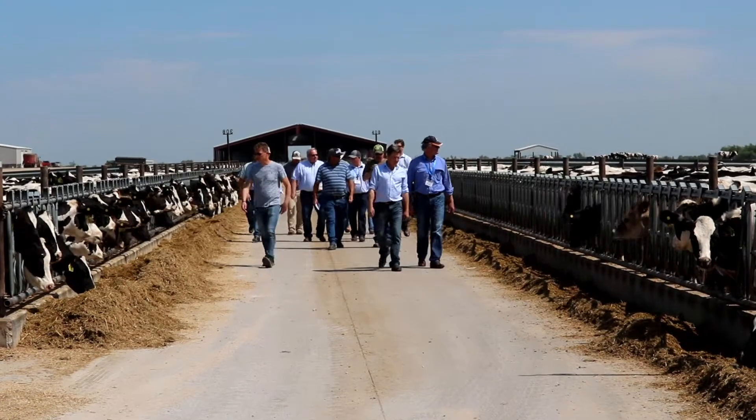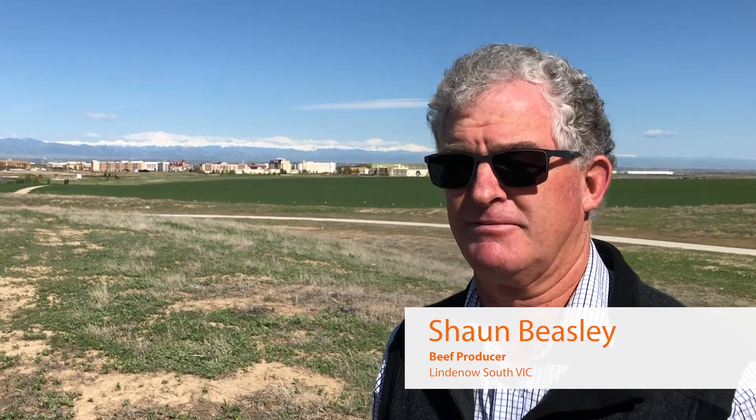I enjoyed seeing the cattle at high altitude and the environment they're living in. I had a look at a 12,000-cow dairy sort of first up, and that was particularly eye-opening in that they seem to have got that down pretty well organised.